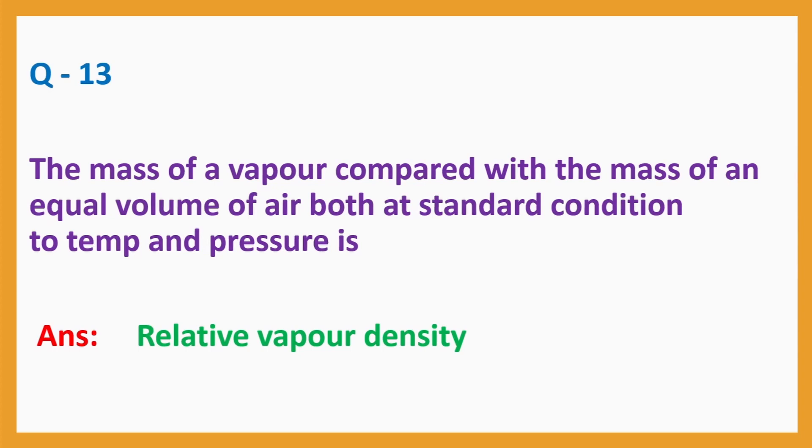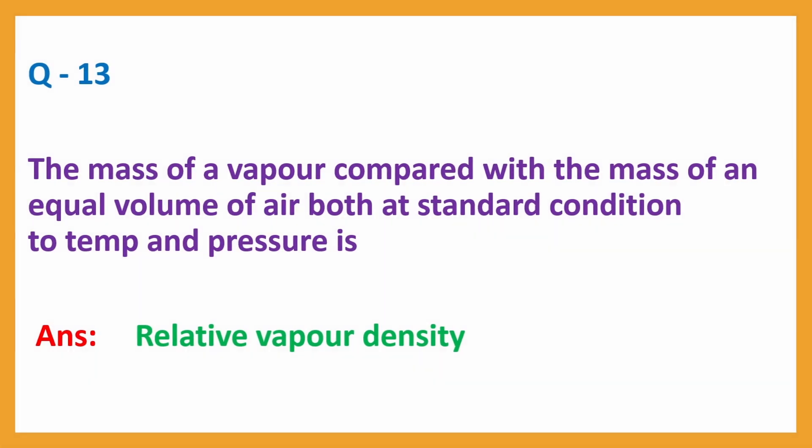Question number 13: The mass of a vapour compared with the mass of an equal volume of air, both at standard conditions of temperature and pressure, is called. Answer: relative vapour density.